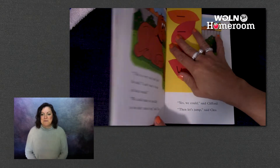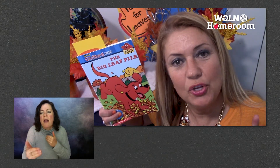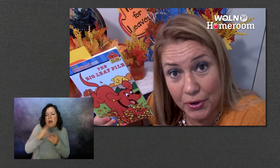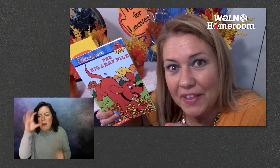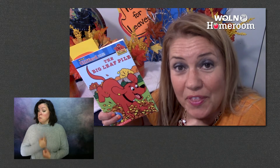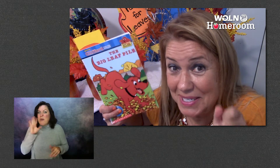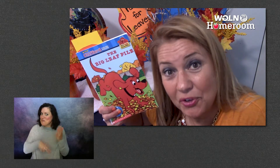I'm going to put my bookmark in there for one minute to keep my spot while we make a prediction. Making a prediction is when you predict or guess what you think is going to happen next in the story based on what you've read so far. What do you think Clifford and Cleo might be thinking when they look at that big, nice, crunchy pile of leaves? Do you think they're going to have good self-control and not jump in the leaves?